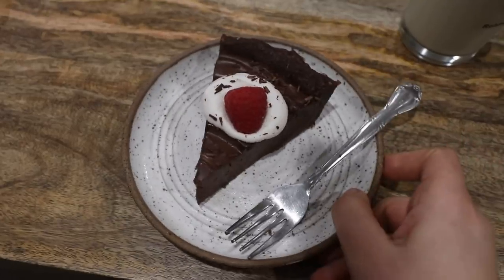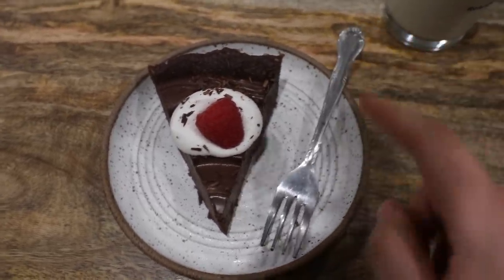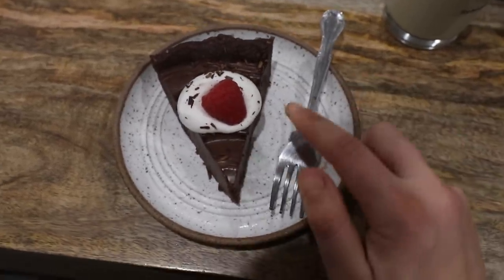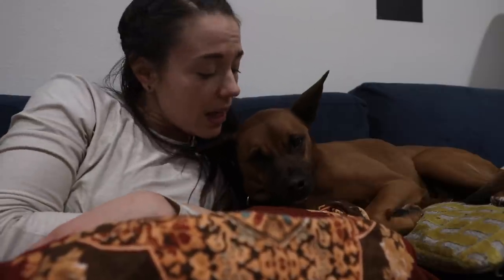For dessert I'm having a no-bake chocolate pie that I actually shot yesterday and just stuck in my fridge, so I'm eating leftovers tonight, along with a glass of oat milk. That's going to be it for this video — I hope you guys enjoyed it. Don't forget to check out Olipop, use code 'frommybowl' to get 20% off their variety pack, link in the description. Okay, I hope you guys have a great day and I look forward to seeing you soon — bye bye!